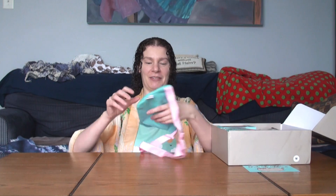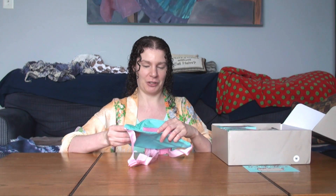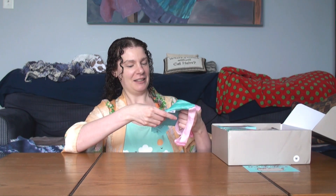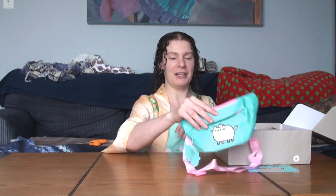Remember fanny packs? I got old enough again. Fanny packs were so cute in the 80s and the 90s. It's pretty cool to have a Pusheen fanny pack. That's different.